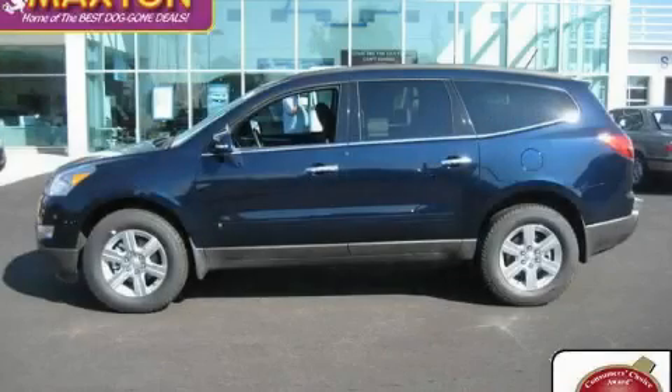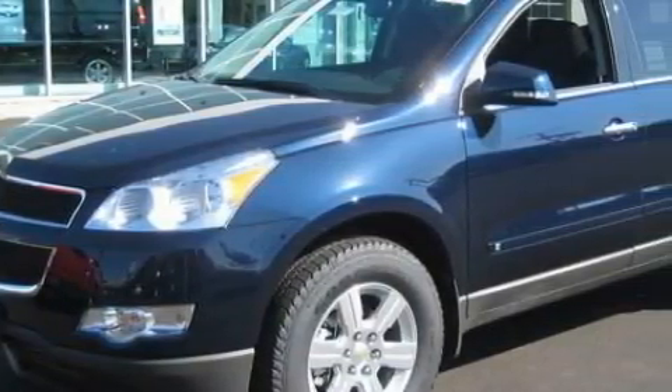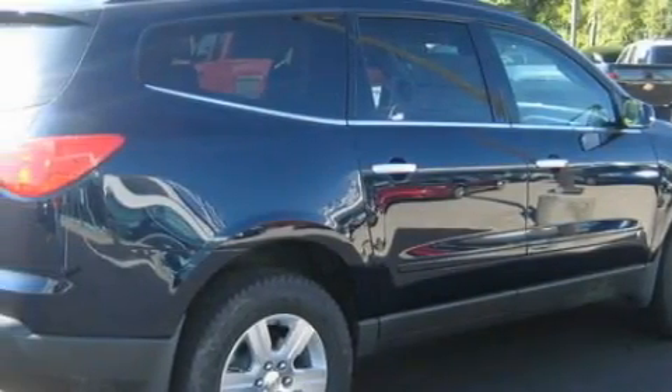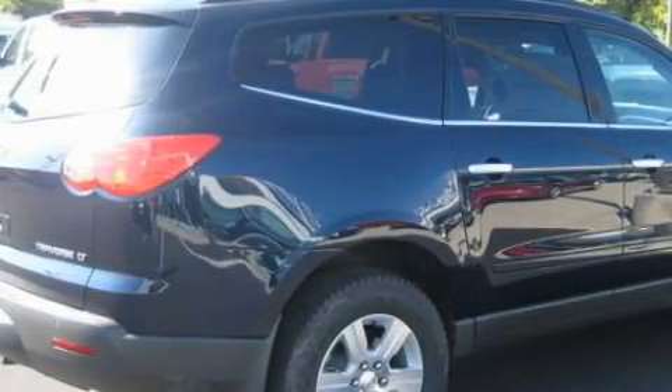This is a 2010 Chevrolet Traverse, functional utility for a modern lifestyle. Among the many superb features on this Chevrolet there are a driver's seat lumbar support, power windows, satellite radio, rear parking assist sensors, and an airbag deactivation switch. And this vehicle has fewer than 1,000 miles on the odometer.